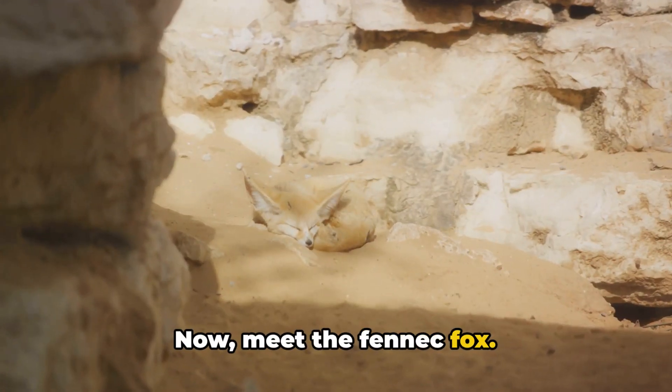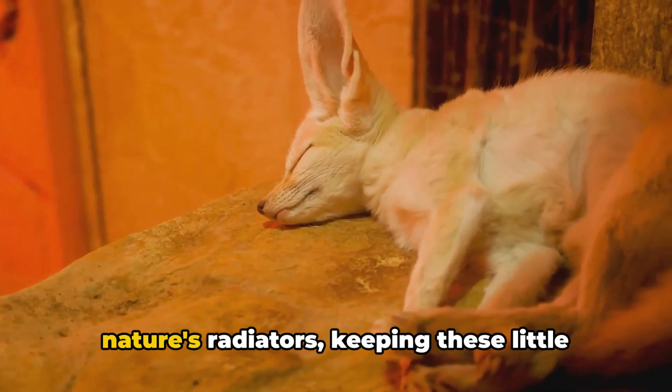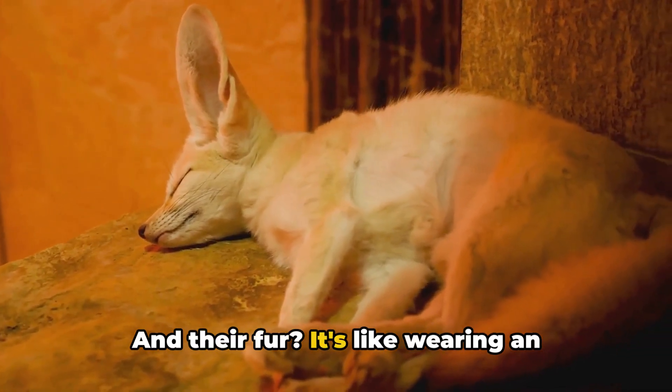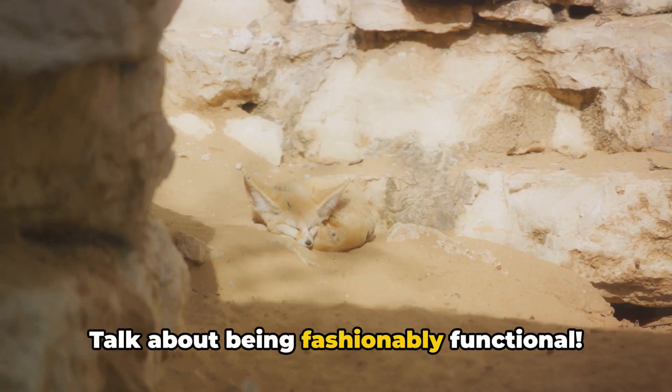Now, meet the fennec fox. It's got ears so big it could probably hear a pin drop in the next country. But those ears aren't just for show — they're nature's radiators, keeping these little guys cool. And their fur, it's like wearing an all-weather coat, perfect for chilly nights and scorching days. Talk about being fashionably functional.